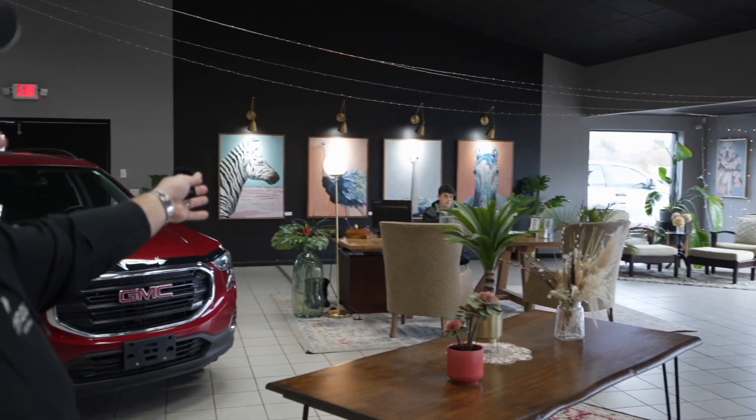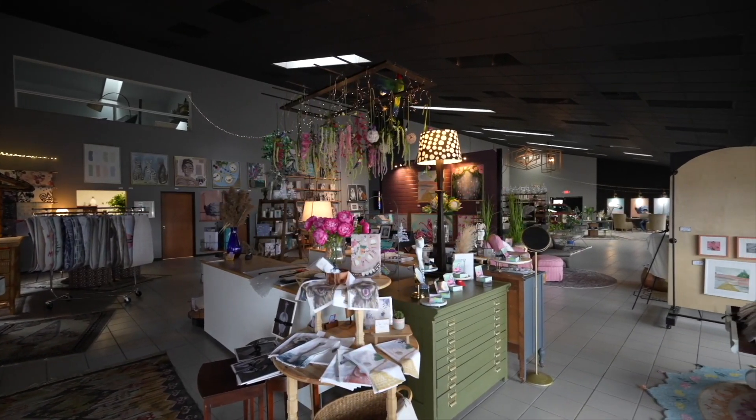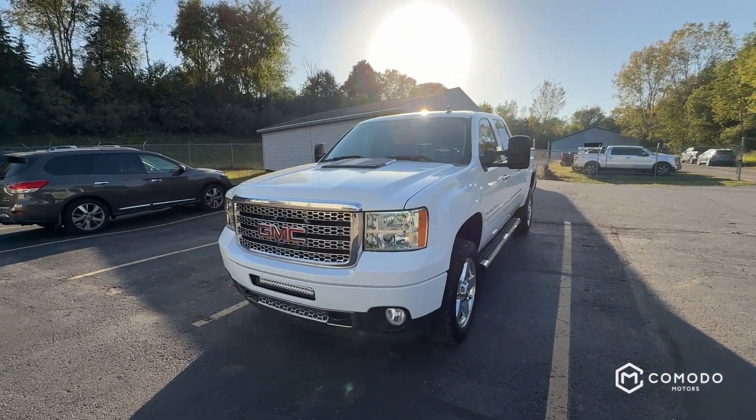Thank you for watching our video. Just want to introduce the guys here — we have Enzo Ubaldo and Joey Green, who you may be talking to. Welcome to our showroom. Take a look around; this is who you're going to be dealing with. Transparency — it's a new type of dealership. Can't wait to have you call or text 616-536-2405. Enjoy the video.